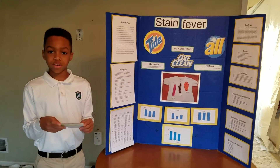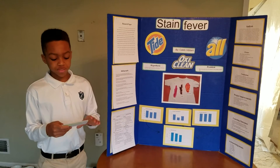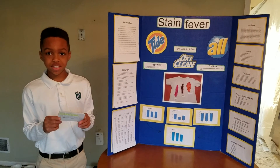I averaged all of OxyClean's outcomes, and its average was 85% compared to All and Tide's averages. All scored 69.3%, and Tide scored 80%.